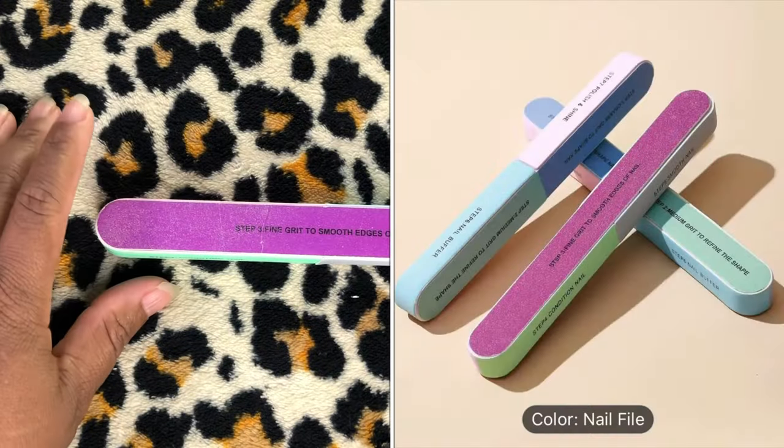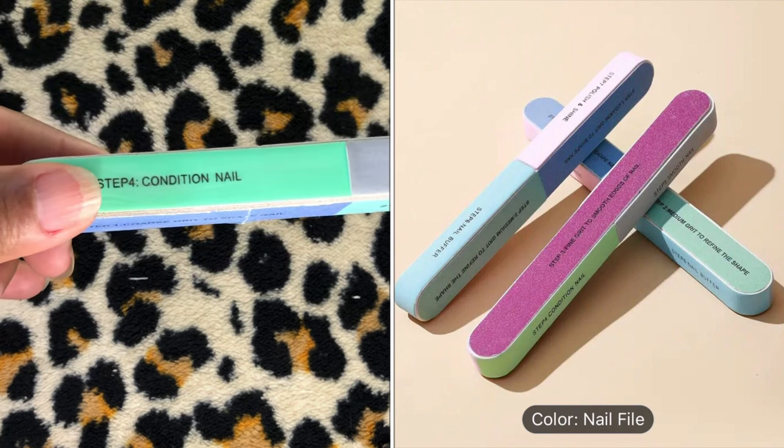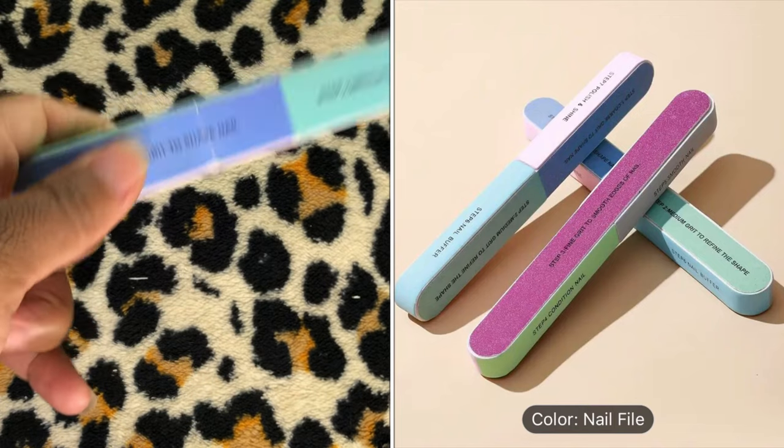I've already started using this — it's a multi-use nail file kit, gentle, durable, salon grade, nail art and shine, alcohol free — $0.71. It has all these different grits and different surfaces for your nail.